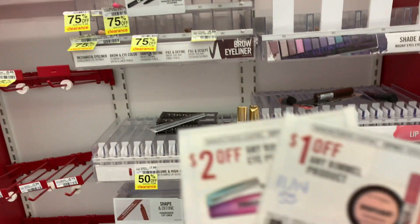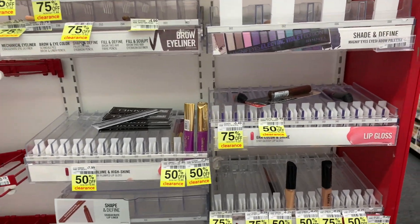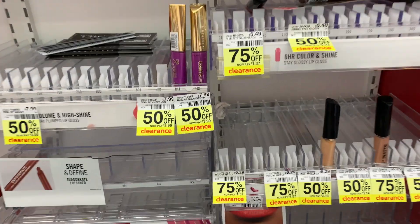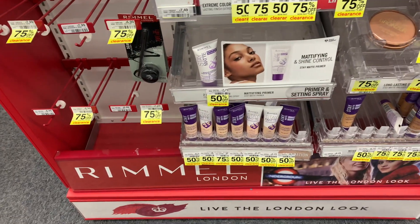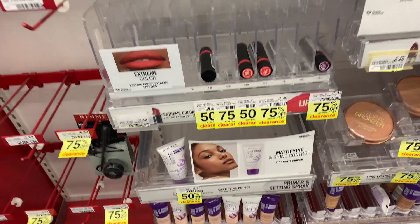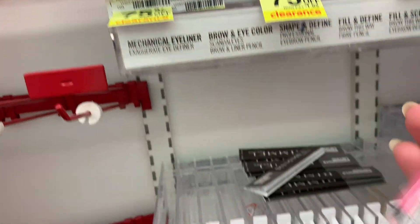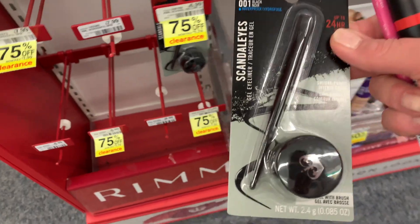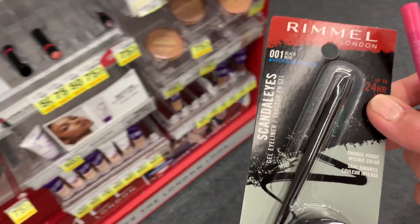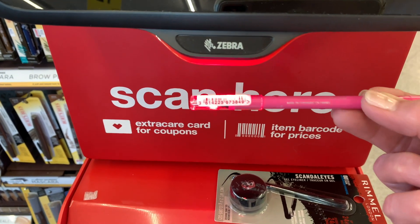Rimmel is going out of business at my store, so I have two more coupons and I'm going to pick up an eye product and a lip product — maybe another lip too. I'm going to scan these at the red box to find out the price, because some of these are marked down up to 90%, though they just haven't changed the signs. I'll scan them and see what they come up as — it says 'item not found,' so I'll let you know when I get home.